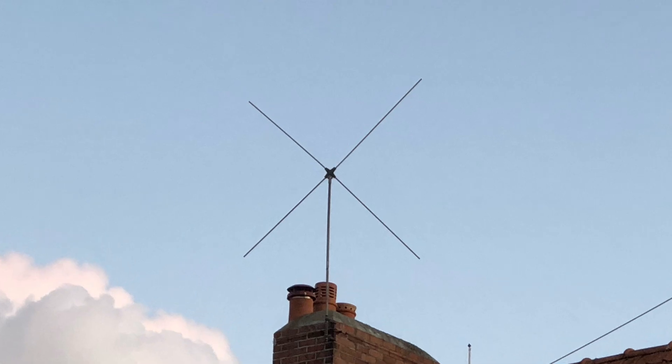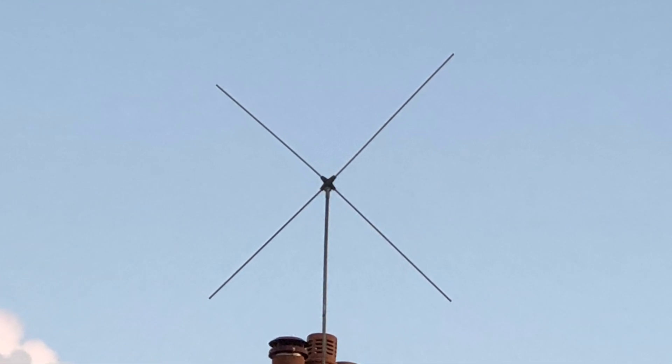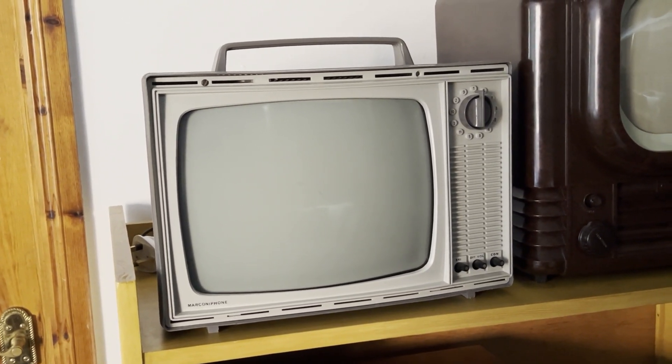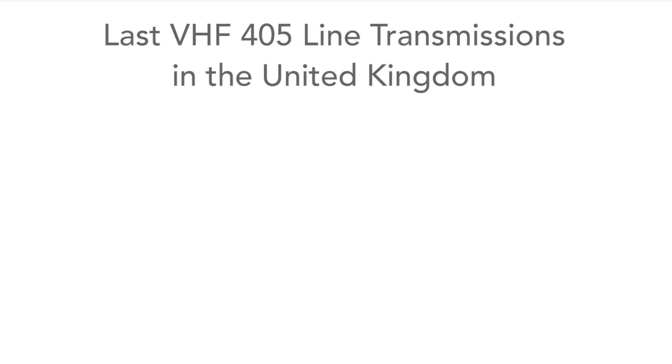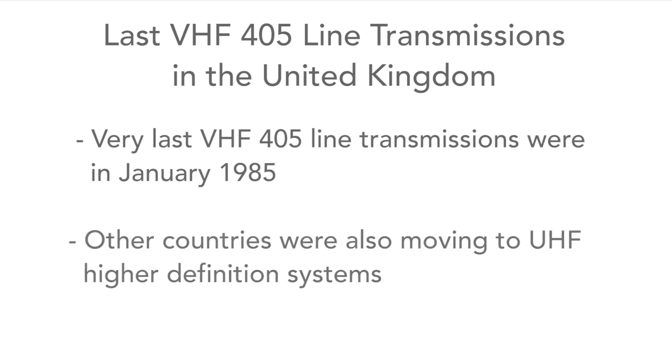Occasionally it's possible to see very much older TV antennas that have remained in place after they've stopped being used — those dating back to the days of 405-line television in the UK, for example. These broadcasts were phased out in the last century, with the last transmissions in the very early part of 1985 in the UK.